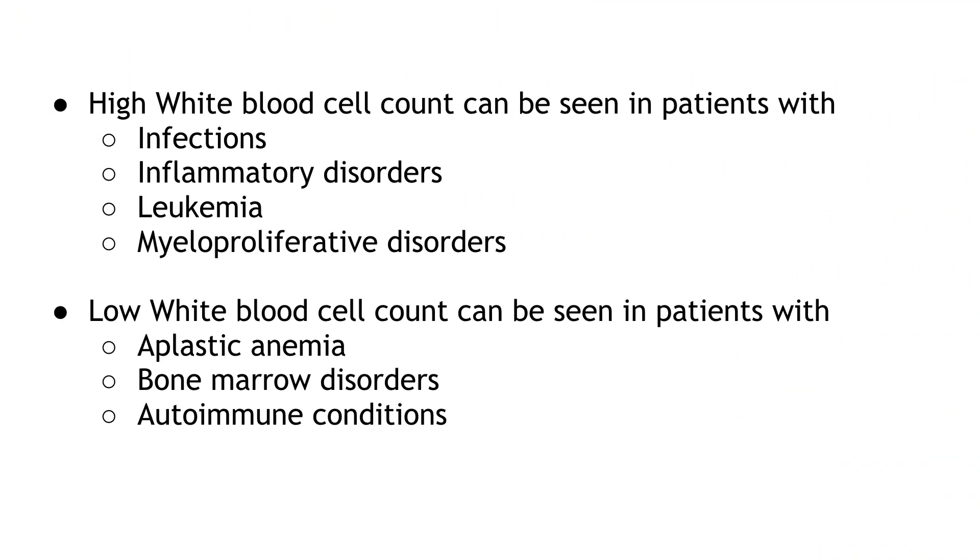High white blood cell count can be seen in patients with infections, inflammatory disorders, leukemia, and myeloproliferative disorders. Low white blood cell count can be seen in patients with aplastic anemia, bone marrow disorders, and autoimmune conditions.